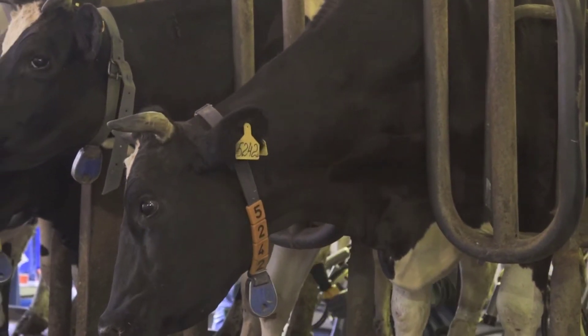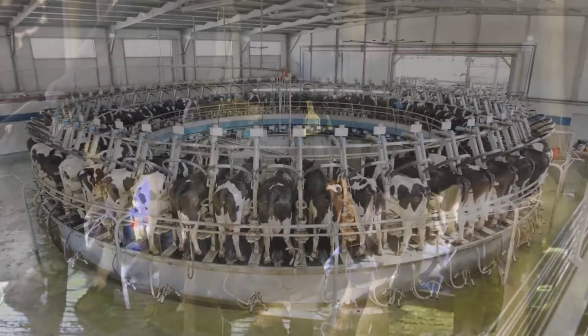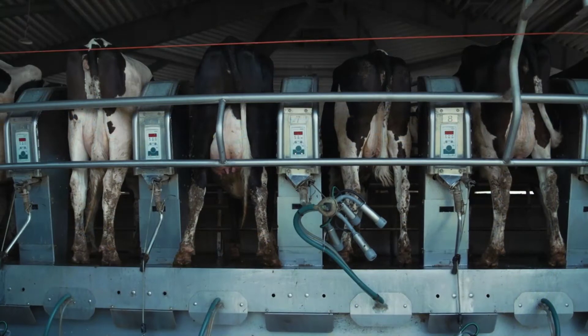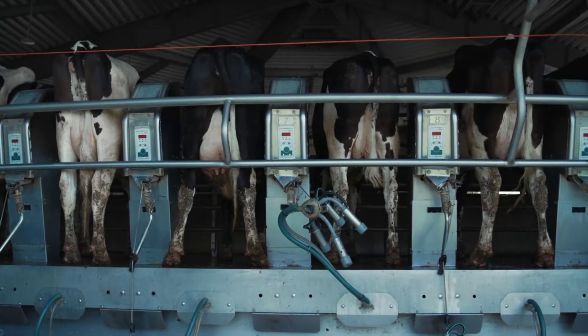One of the marvels of modern dairy farming is the rotary parlor. Picture a merry-go-round but for cows. In these rotating platforms, cows step on, get milked, and then step off — all in a continuous, efficient cycle. It's a sight to behold.